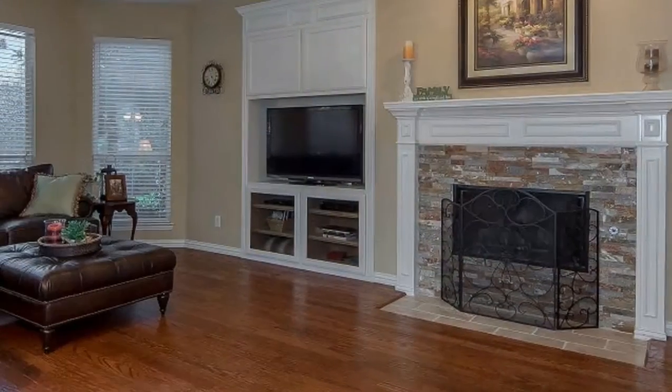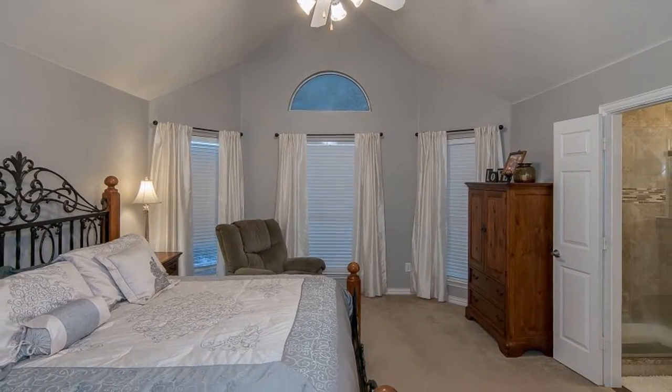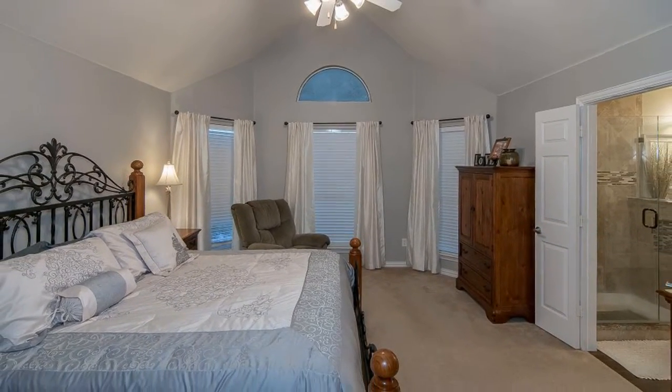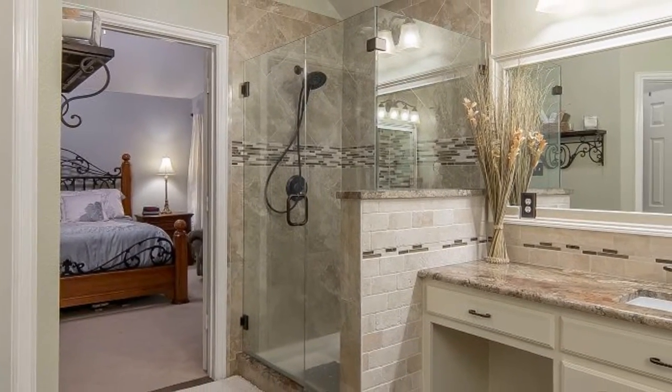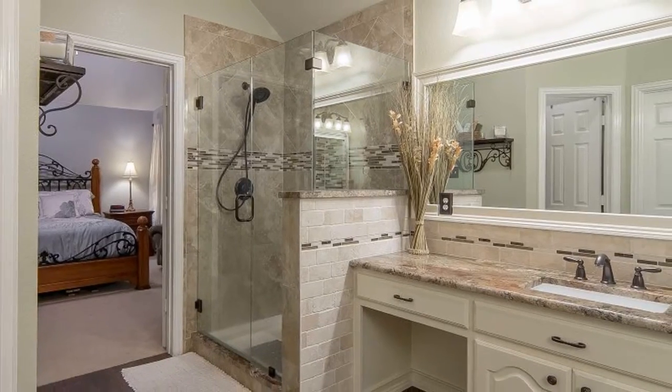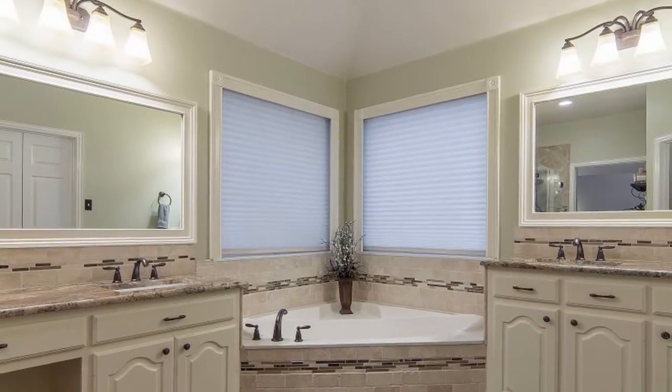The family room features a bay window and built-in entertainment center. Relax in your master bedroom with a bay window looking to the backyard. The fabulous master bath has new shower tile walls with niches and a frameless glass door. The double windows have solar screens and pull-down shades.